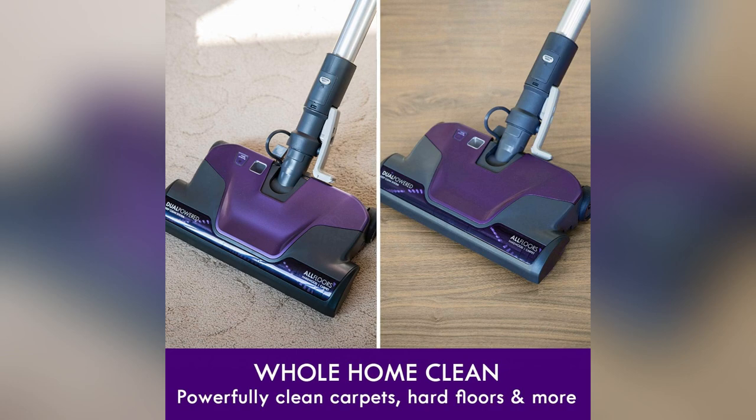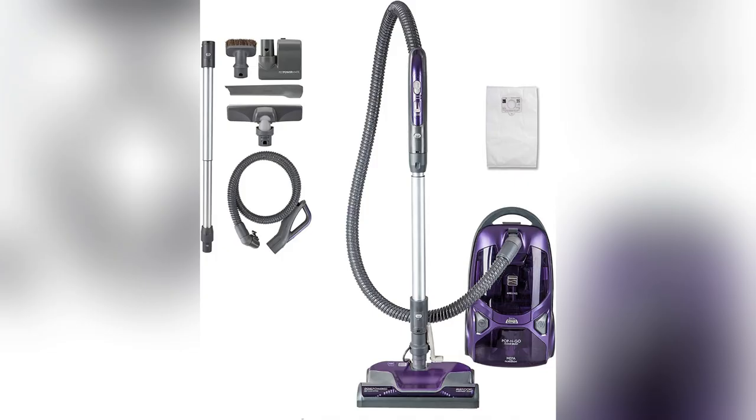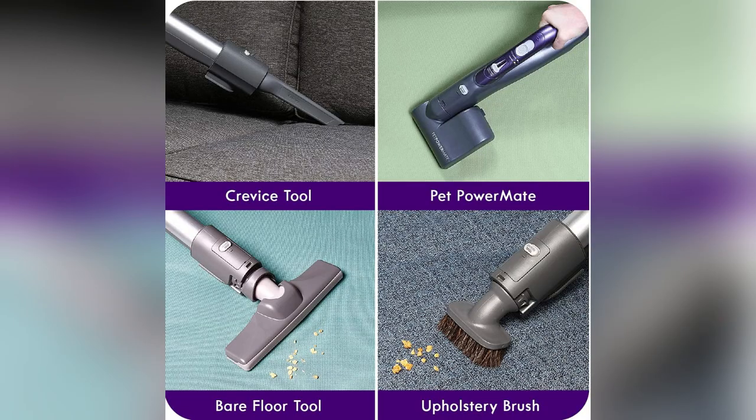Picture this: powerful suction devouring dirt on hardwood floors while you effortlessly glide. With two motors and three extra tools, cleaning becomes quick and painless.